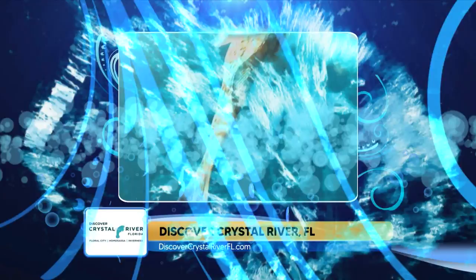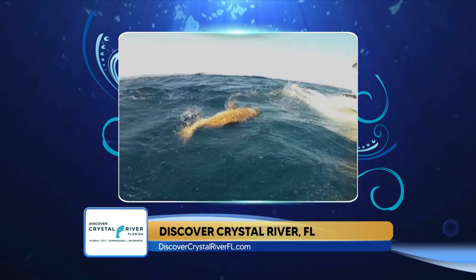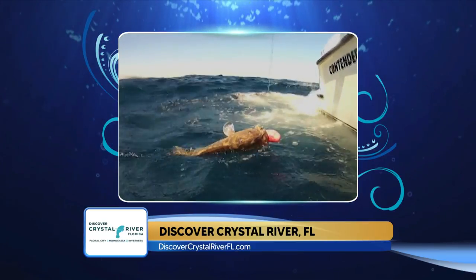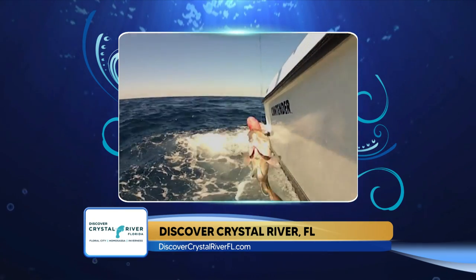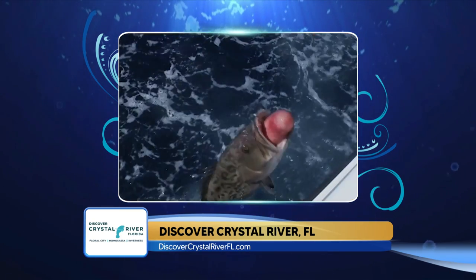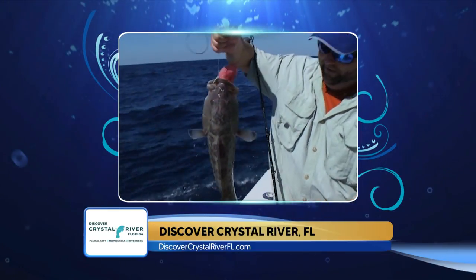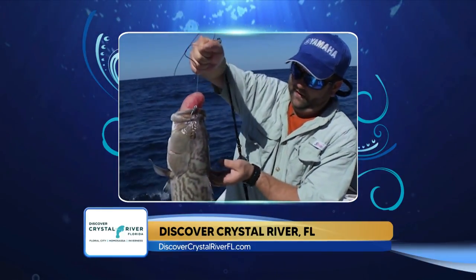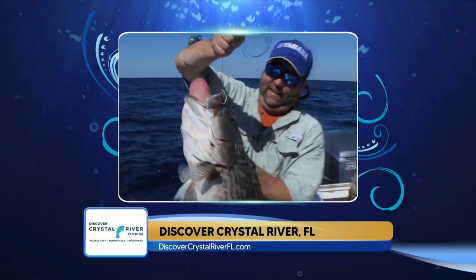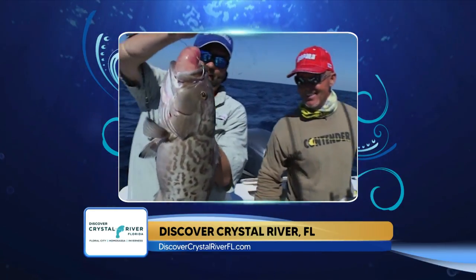Moving offshore, Captain Rob Davenport of Big Nasty Charters out of St. Pete reports a good grouper bite right now throughout the day. There's been live baits and large pin fish, but because of the red tide, baits have been a little hard to find. He's been catching them on frozen sardines and frozen squid, and also using vertical jigs. He's using anywhere from 80 to 100-pound fluorocarbon leader with a 6 to 8-aught trocar circle hook and 10 ounces of weight.